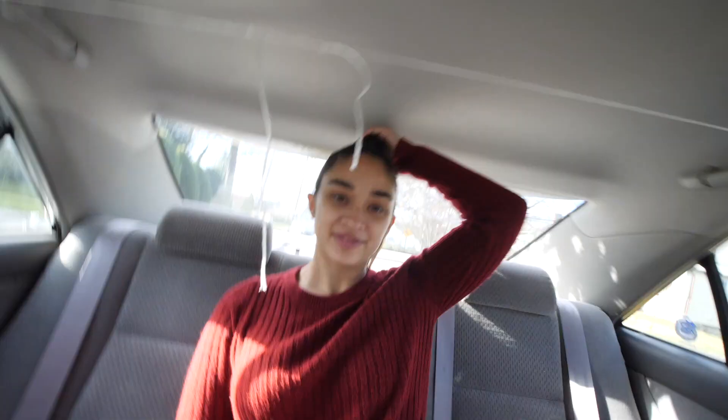We ended up getting the tree and it looks nice and healthy, so hopefully it lasts. Are you excited to decorate? Yes! So let's just warp right home.